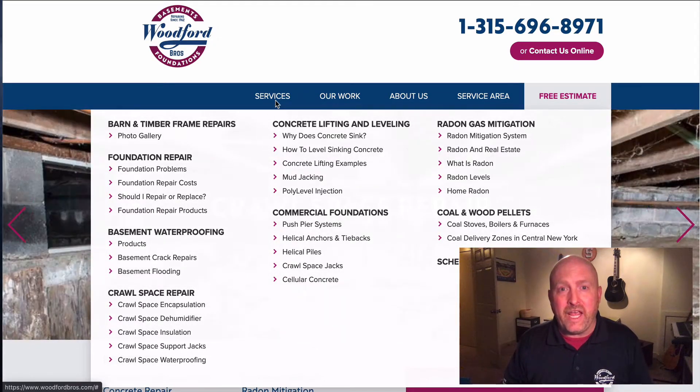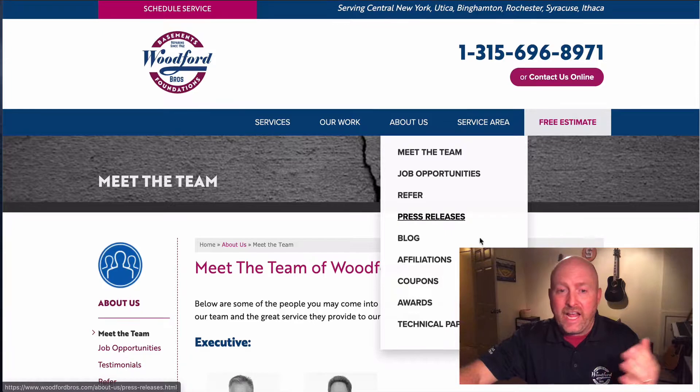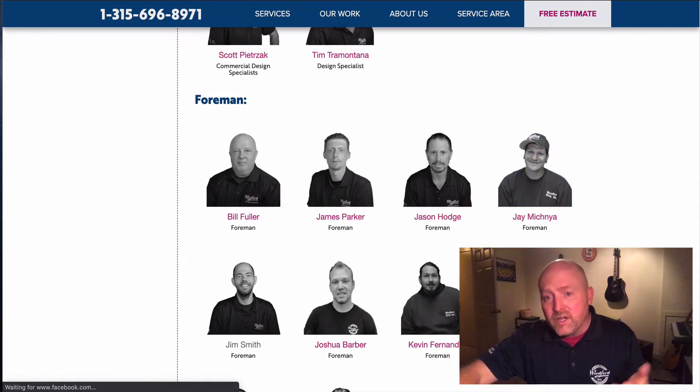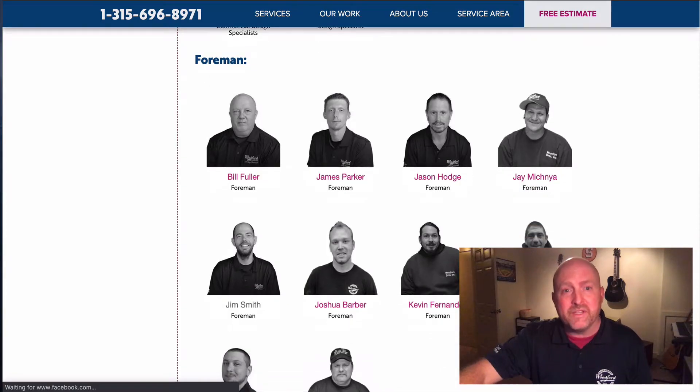If you wanted to meet the team and see who works for Woodford Brothers, this is how you do it. Go to our About Us page, click Meet the Team. Everyone that works here is here. So if you had a question about who's coming to your house to help with a problem, or wanted to give someone a great review, here's their name. You can find them all from our Meet the Team page.